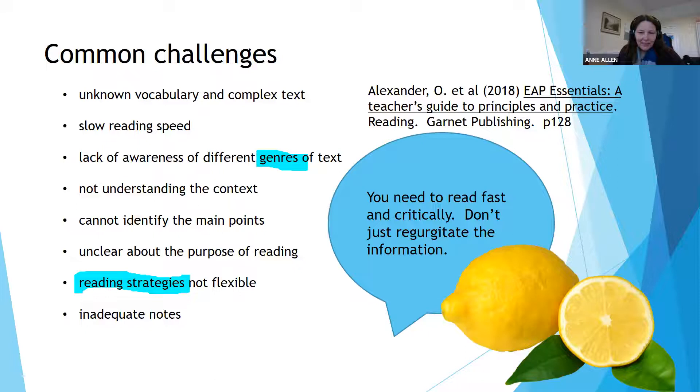Some of the common challenges have been picked up already. These include complex vocabulary — lots of technical terms that will be new to you — quite complex English that might be difficult to unpick, very long sentences, and a particular style of academic writing which isn't easy to read until you learn how to decipher and decode it.